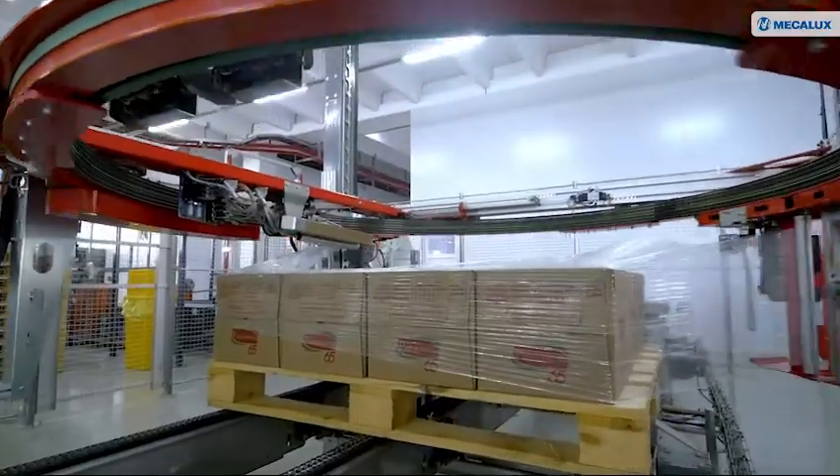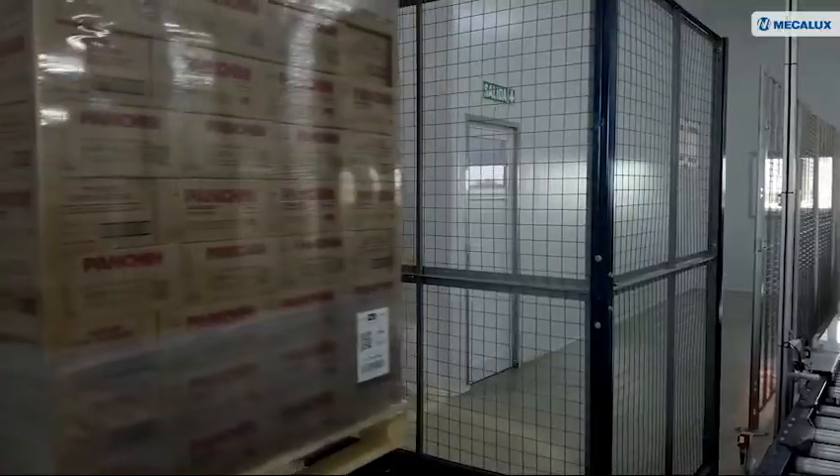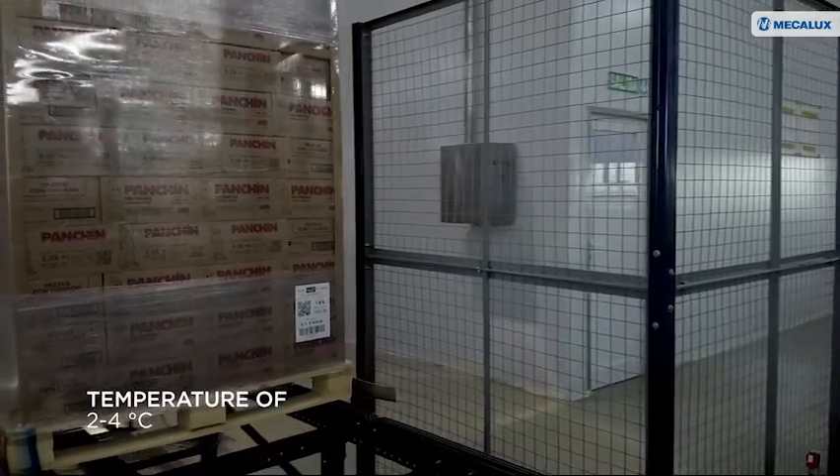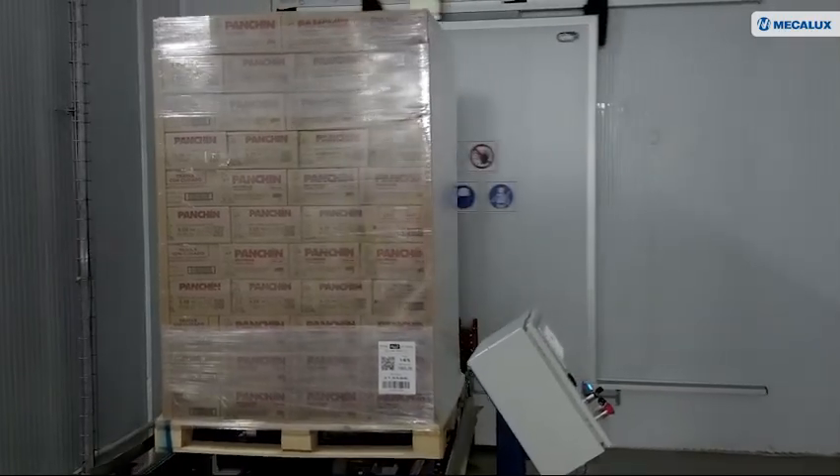The finished products enter the upper floor of the facility by means of conveyors that are connected with the production center. These conveyors transport the pallets to the cladrack warehouse, which maintains the right temperature for the product.